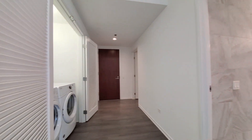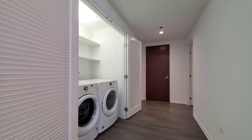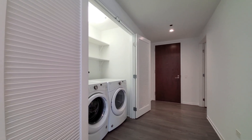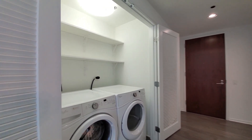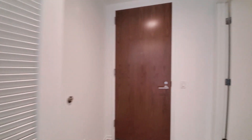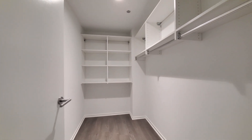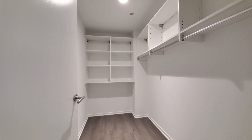Heading to the front entry where you would have entered the apartment. There's a side-by-side washer-dryer with shelving above — a nice touch. And off to your left as you would have walked in, you have a great walk-in closet with custom organizers.